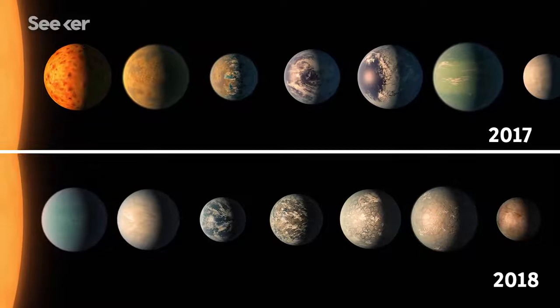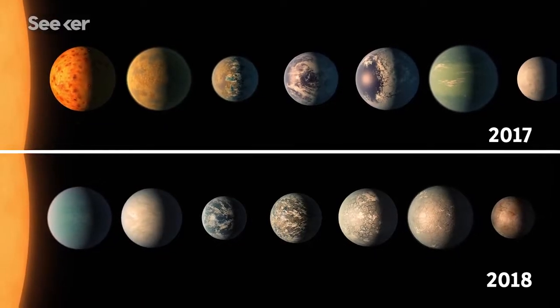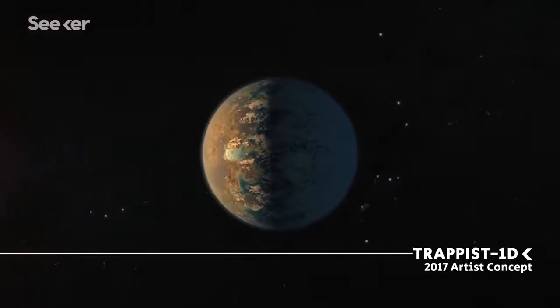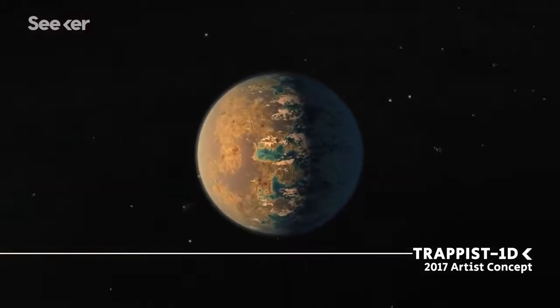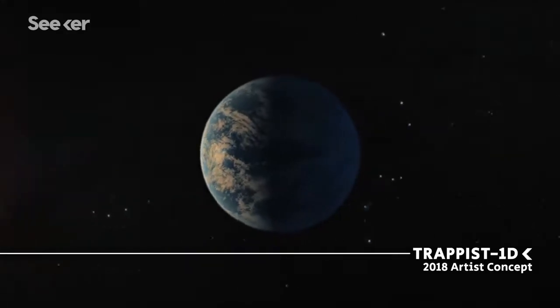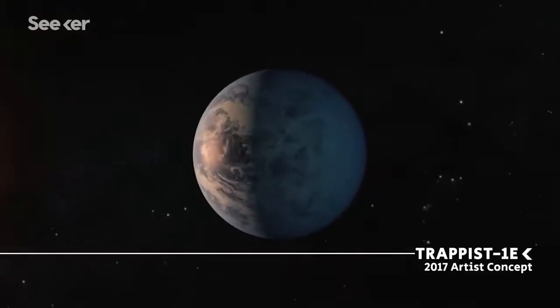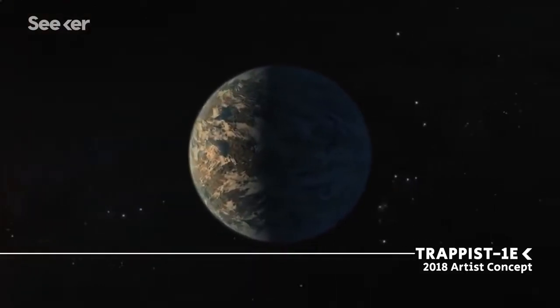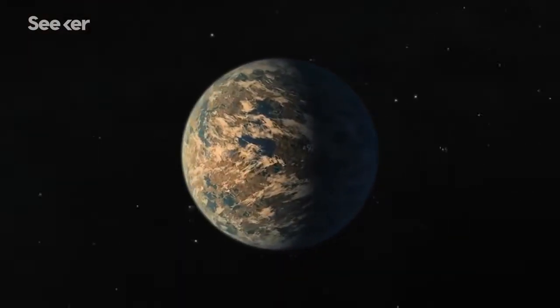Knowing the densities changed our understanding of what the TRAPPIST-1 planets looked like. For instance, back in 2017, scientists thought Planet D was rocky, but it turns out it has the lowest density of the seven and is actually a water world. And for Planet E, Robert and his team thought it was a watery planet, but it's actually super rocky and has the same density as Earth — meaning Planet E is the most Earth-like planet we know yet.